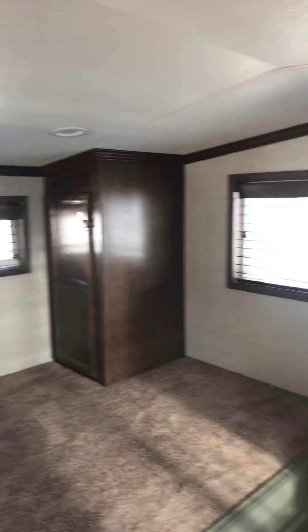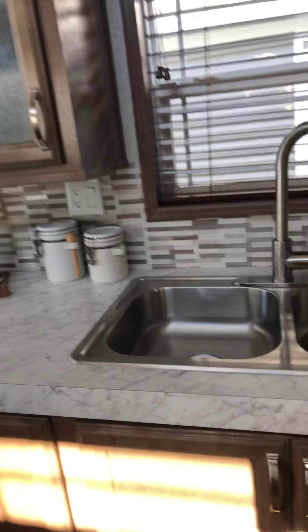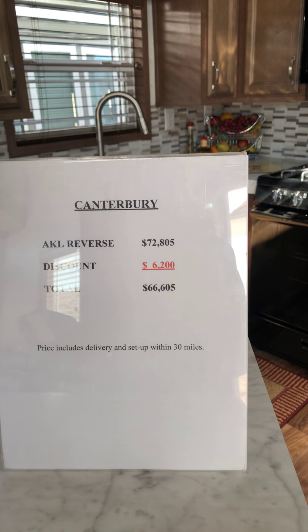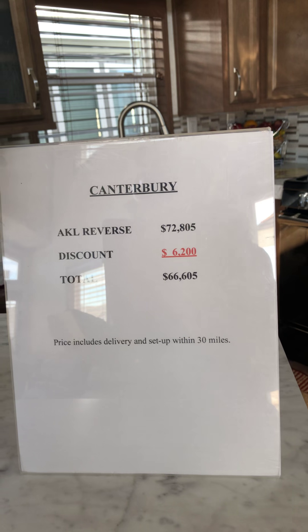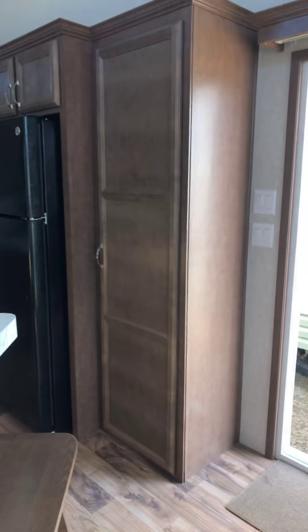We have an AC loft. So there you have the 2019 Canterbury AKL reverse model. The pricing: $72,805 with our $6,200 dealer discount comes to $66,605. Have a fantastic day — thanks for joining me.